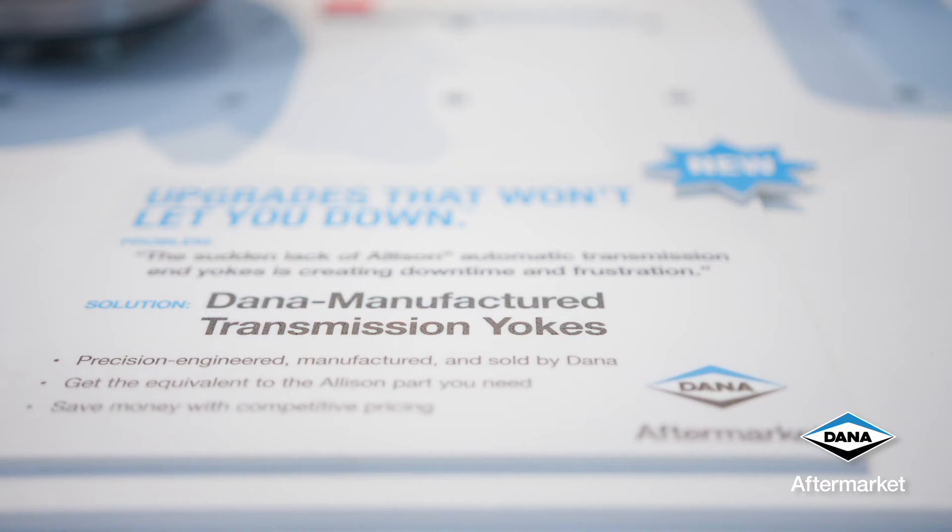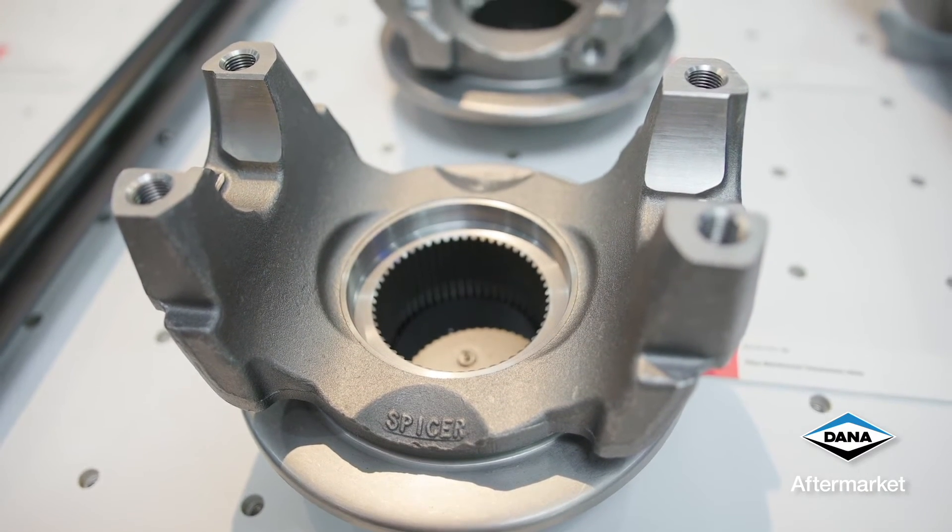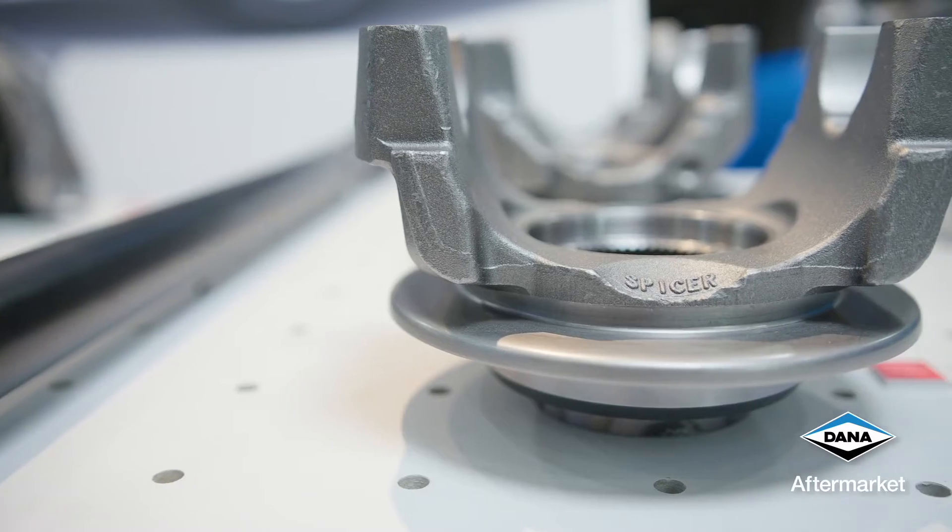These are precision engineered and manufactured and sold by Dana. You get the equivalent part to your Allison application and provide significant value as a cost-effective solution. Trust Dana Aftermarket and Spicer Parts for upgrades that won't let you down.